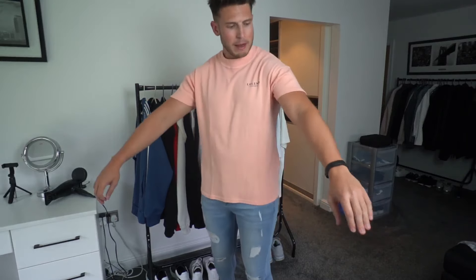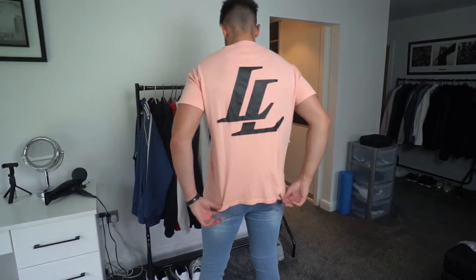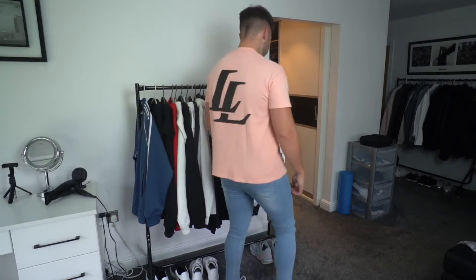It's a really nice fit, I really like the colour, the quality's pretty good. I'm wearing a size extra large in this — he sent me extra large. This is the fit; it's got a really nice design on the back as well. Definitely a little bit more streetwear, so if you're more into that, definitely go and check it out. I think it's really nice — not too tight, not too loose.